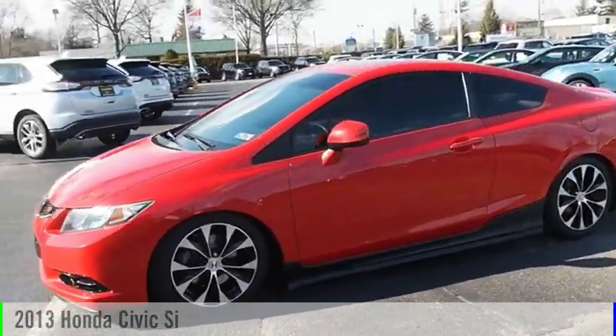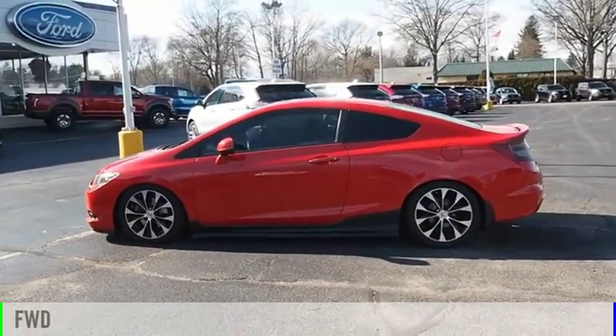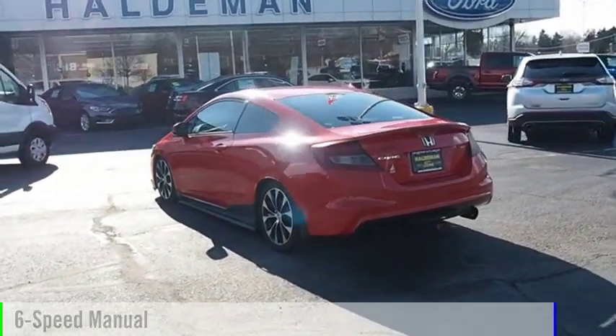Stop by and take a look at the 2013 Civic. This vehicle is powered by a front-wheel drive, 4-cylinder, 2.4-liter engine, and comes with a 6-speed manual transmission.